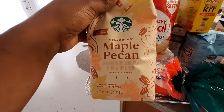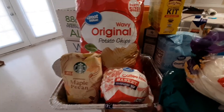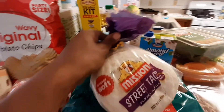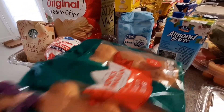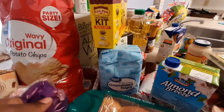I want to try the Starbucks coffee — it's a fall limited edition type of thing, so I want to try that out. Coffee filters as well. I also have the small street taco tortillas here, and I use those for breakfast burritos as well as tacos for dinner. I've got these Hawaiian slider buns and a loaf of bread.